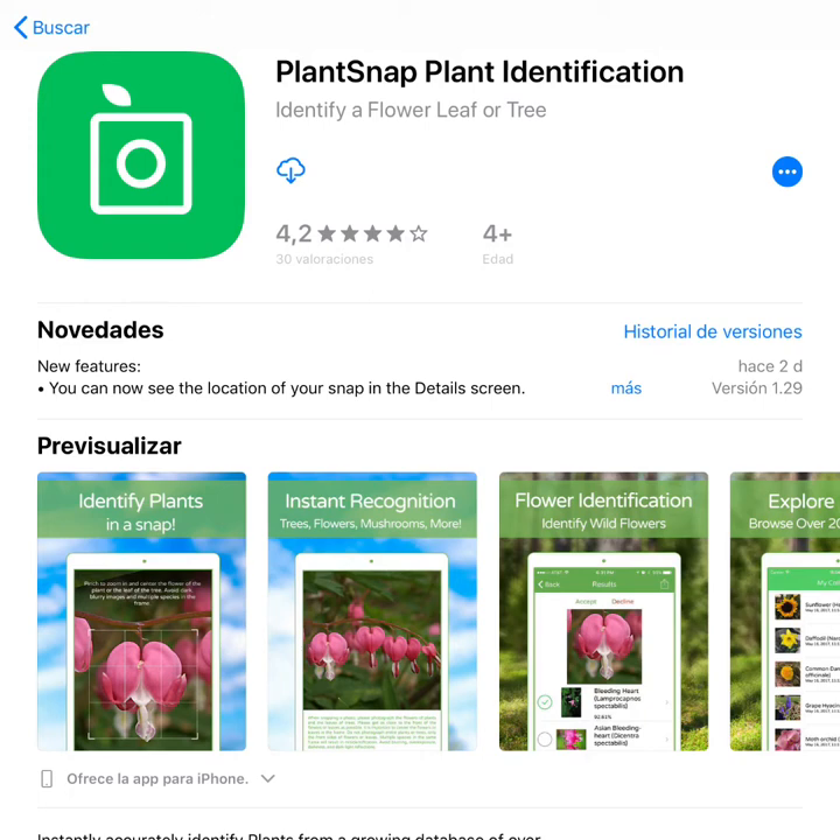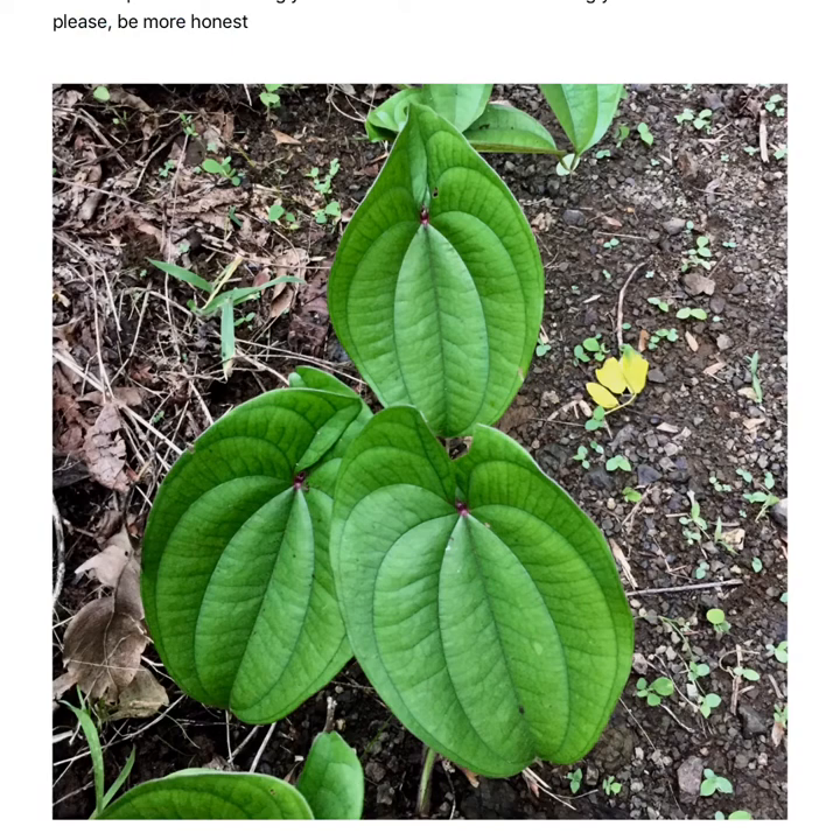My nightmare started when I decided to pay and download this app. I did it with great enthusiasm and then... I did watch their video, I followed their directions and I started taking pics of plants and flowers.